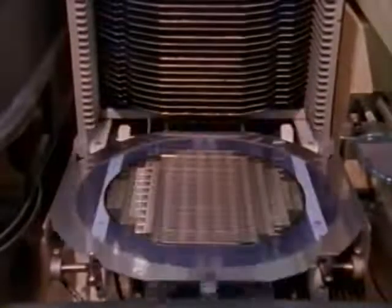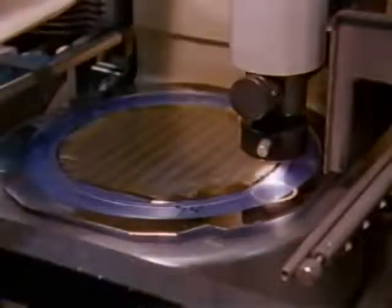Soon the wafer will be cut into individual chips. A sticky blue mylar tape is placed on the back of the wafer so the chips stay in place while they are cut. In soapy streams of water, a diamond saw cuts through the silicon wafer without cutting the tape beneath. The chips on the wafer are separated but stay attached to the tape.